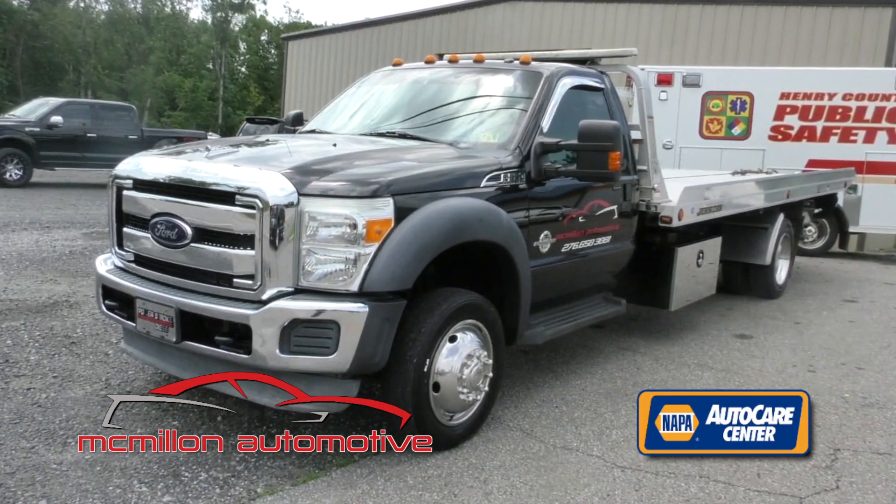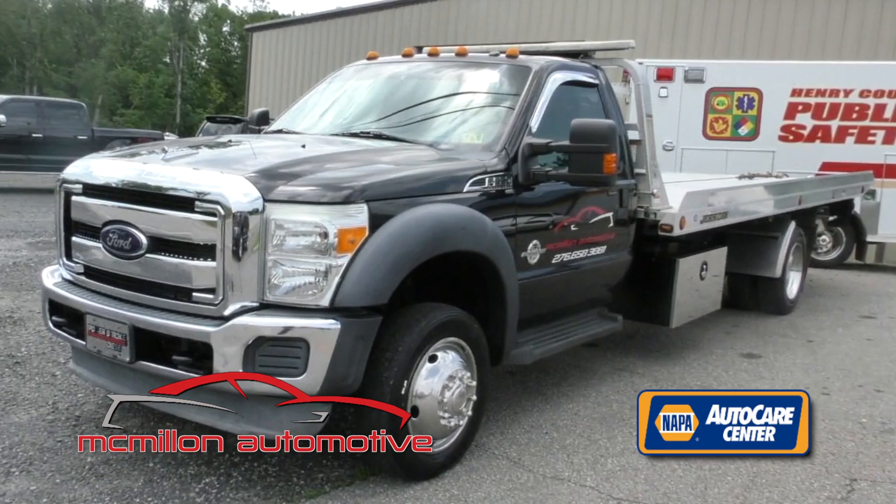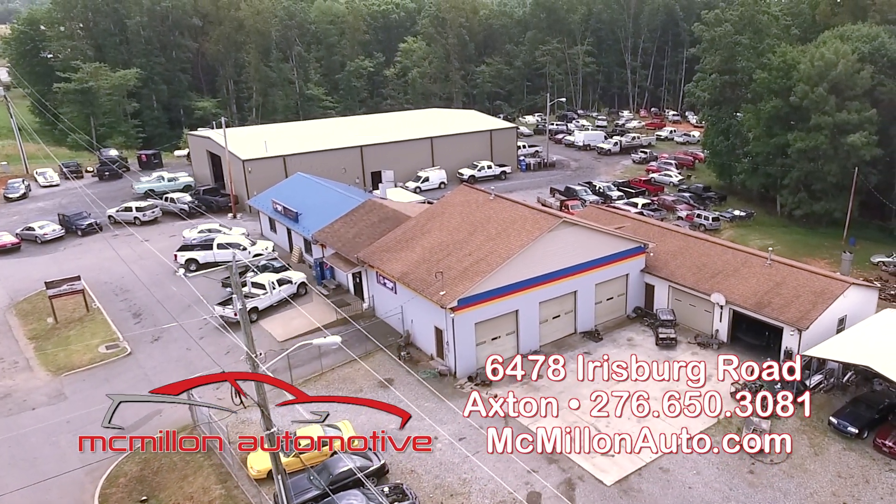If you get caught at the beach with your car needing repair, Eric has a rollback especially for you. When they're in Myrtle Beach, South Carolina or Georgia or whatever, I have a rollback here to handle my customers. If you want the best automotive work, you can always depend on McMillan Automotive.